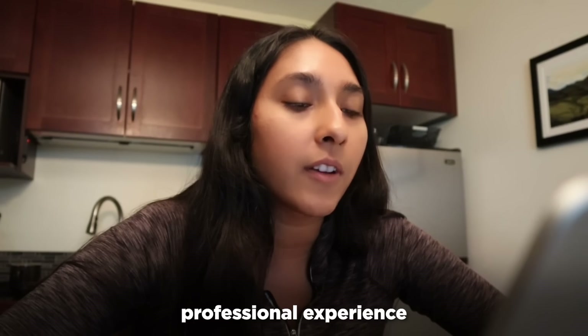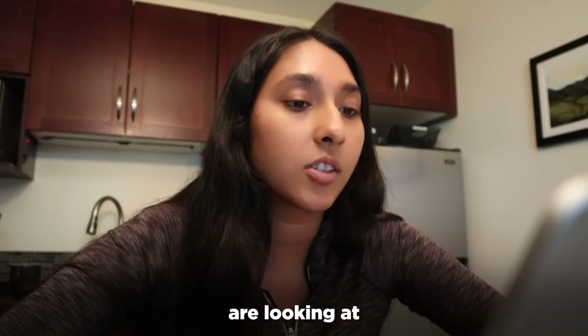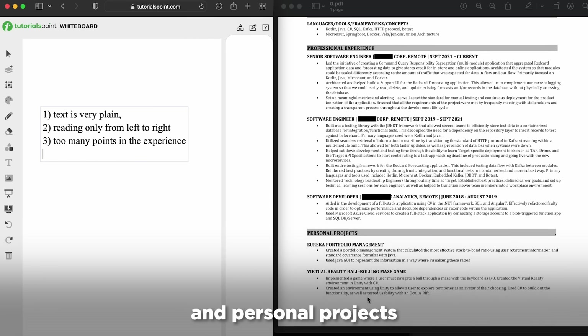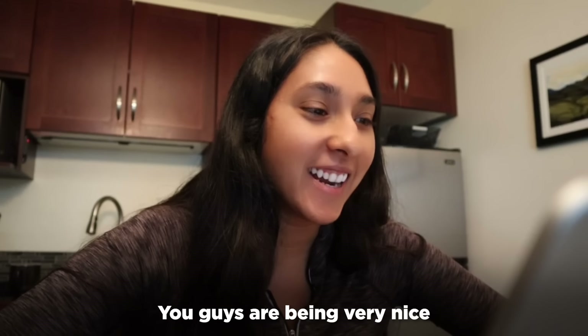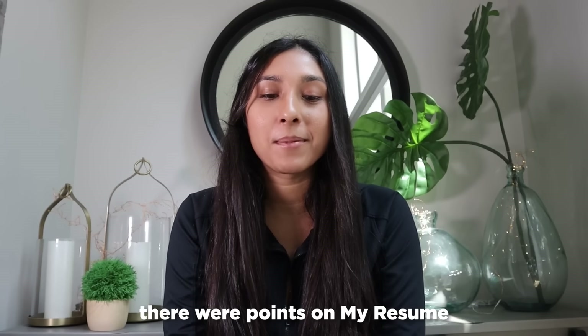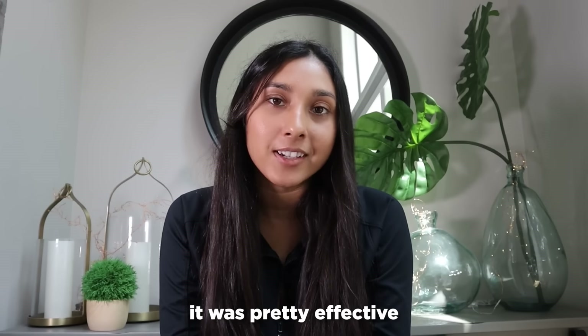Usually what I like to say is professional experience is really important and that's what companies are looking at. So I like to have professional experience first, and then technical skills and personal projects can come afterwards. You guys were being very nice in this resume roast. Clearly there were points on my resume that could have been updated, but overall it seems like people thought it was pretty effective.